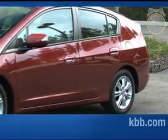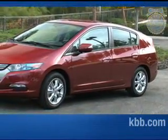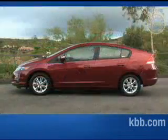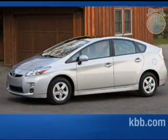We also like the styling of the Honda Insight. Looking very much like what you might expect a hybrid to look like, the Insight presents a handsome and modern image, along with more than a hint of green credibility. From a visual standpoint, it's hard not to notice the general similarities between the Honda Insight and its chief competitor, the Toyota Prius.